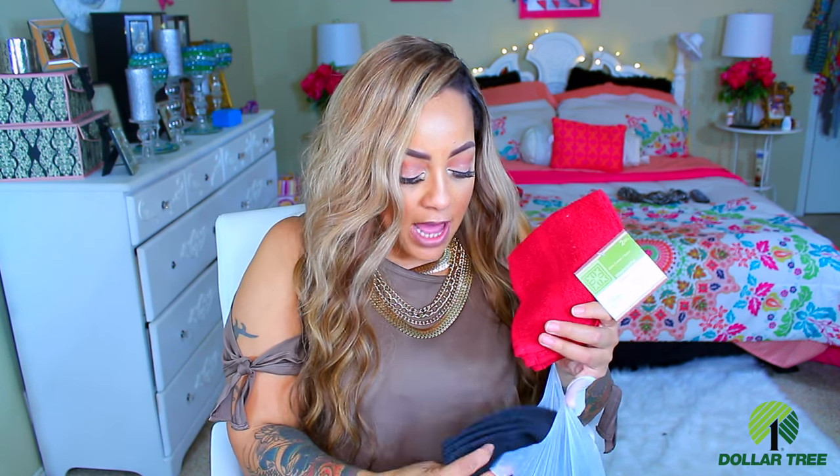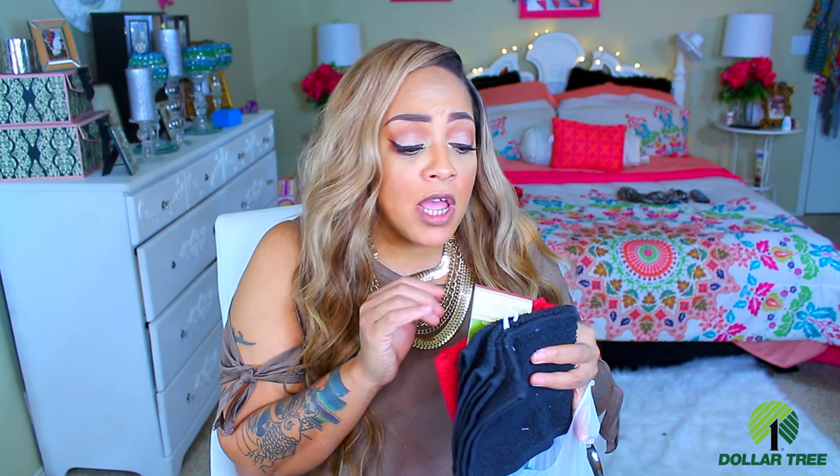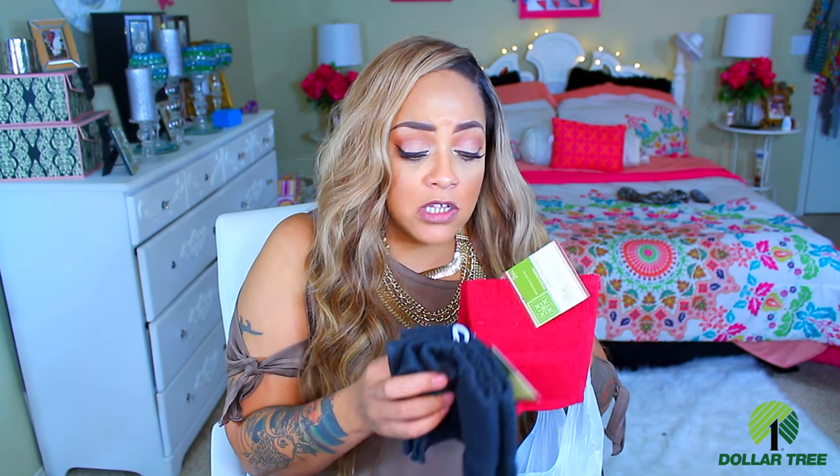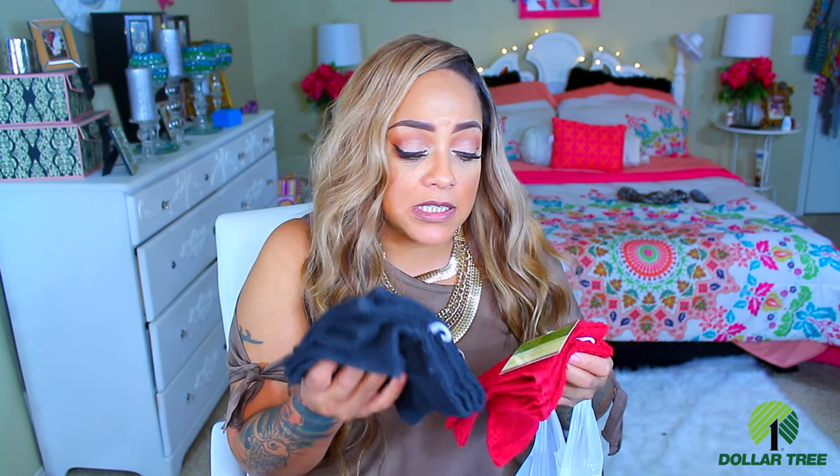You get two washcloths for a buck, and these are really great. Because I don't know what happens to my washcloths — actually, I do know. All my washcloths from my bathroom are red and black, and I better make sure to hurry up and get them out of the dryer, because if I don't, my son is getting a hold of them and cleaning his sneakers with them. So I went ahead and got me some more. These are really cool because this is my color scheme. I've never gotten washcloths from there — I usually get them from Walmart, and there's no two for a dollar there. When I saw these for two for a dollar, I was like, let me get these.